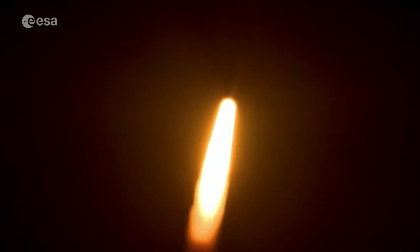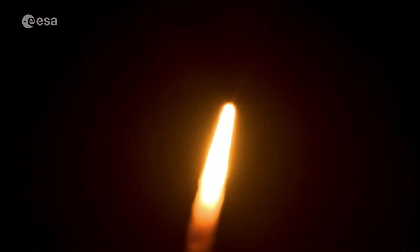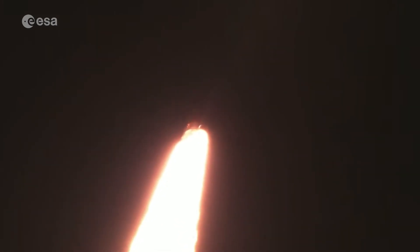Now 30 seconds into the flight, Artemis I's first milestone will be for the vehicle to pass through Max Q in about one minute and nine seconds into launch. This is the greatest period of atmospheric force on the rocket.